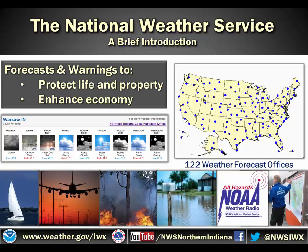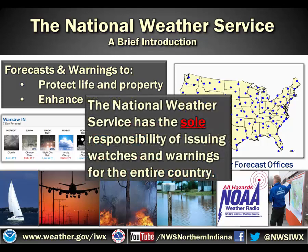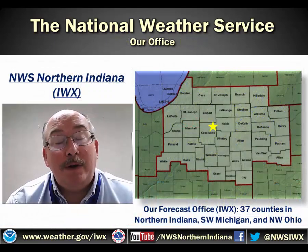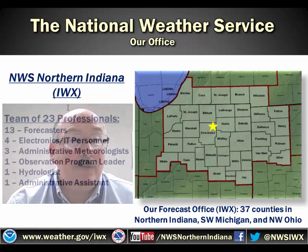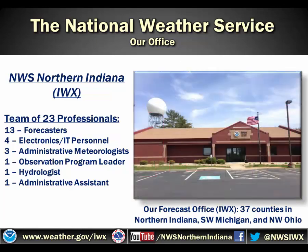The National Weather Service has the sole responsibility of issuing watches and warnings for the entire country. The National Weather Service Forecast Office in Northern Indiana has a staff of 23 professionals. This includes 13 forecasters, four electronics and IT personnel, three administrative meteorologists, an observation program leader, a hydrologist, and an administrative assistant. We cover 37 counties in Northern Indiana, Southwest Michigan, and Northwest Ohio.